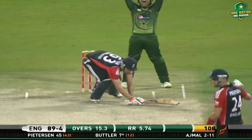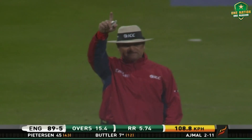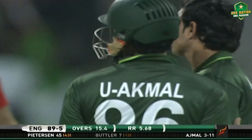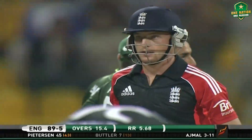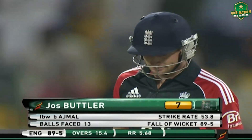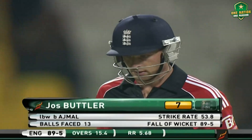Close — he falls over, given. Probably given just for the shot. Falls over on the sweep, Ajmal always winning that contest. It looked close. Lost his balance, lost his wicket — gone for seven, England 89 for five.